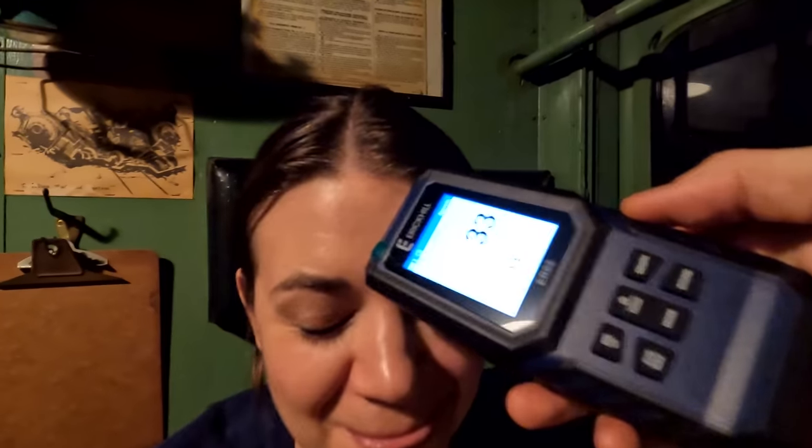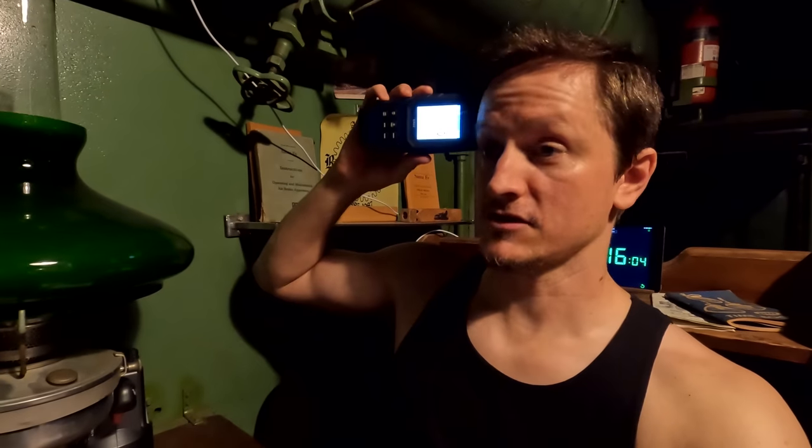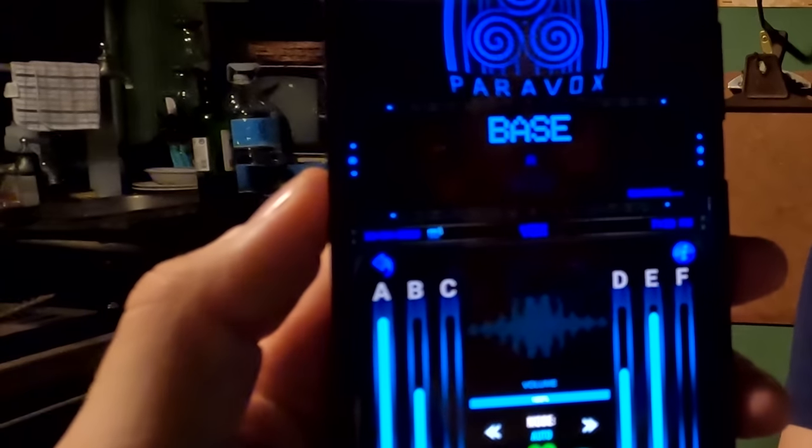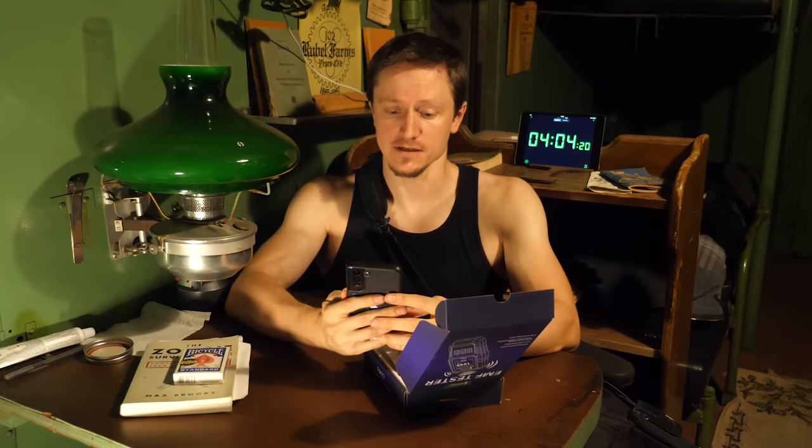Now look what happens when I put it close to Bethany's head — it's spiking to 40. If you know what this means, let us know because we don't know what this means. It dropped to zero, which means there is no electrical activity in my head. I also got this app called Paravox, which is supposed to scan radio frequencies and pull out words from the chaos. Supposedly this is a way that spirits can potentially communicate with us. There's an app for everything.